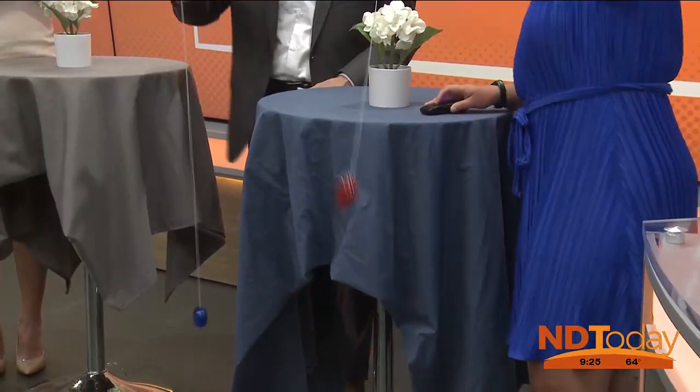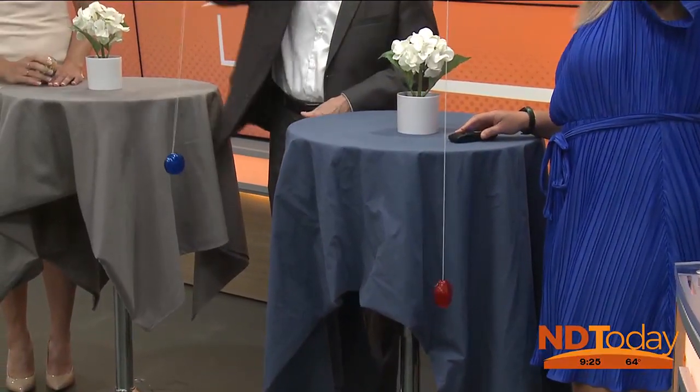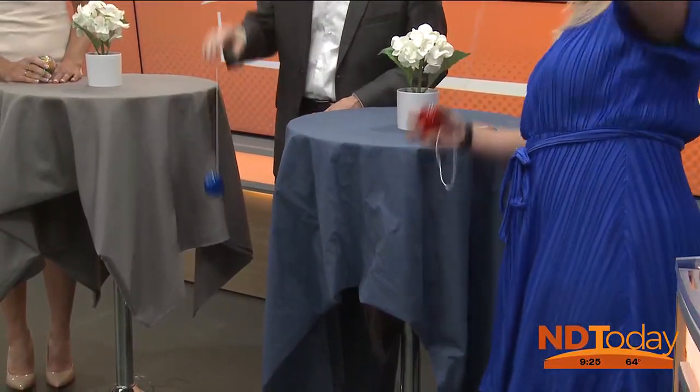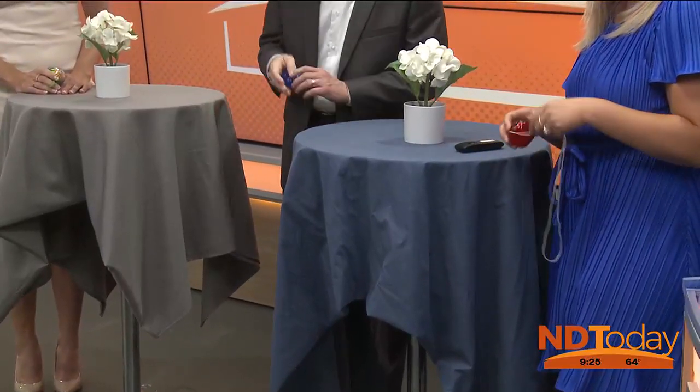Hold on — come on back up. It's definitely real sleepy now. Come on back up. It's dizzy. Good job, Wayne.